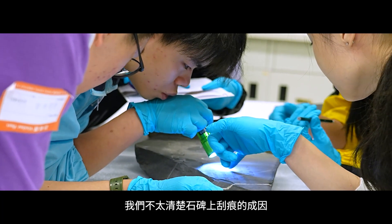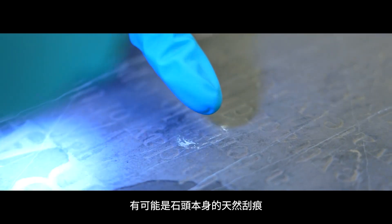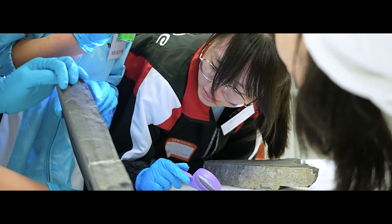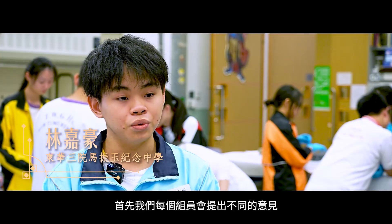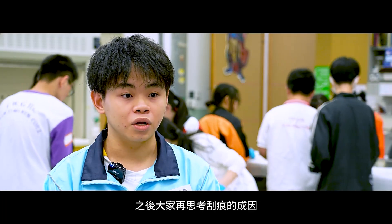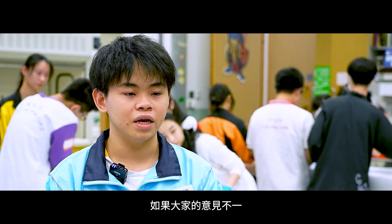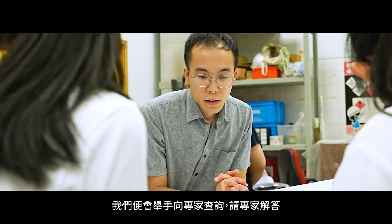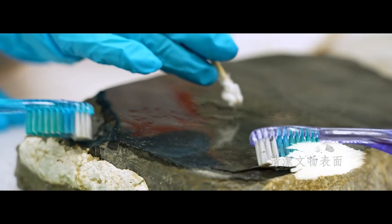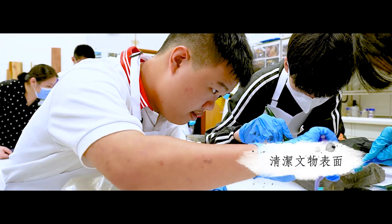We don't know exactly what the database is — there may be a lot of people who are inscribed in stone. First, we will share different ideas with each other. Then we will try to figure out what it is. If it's not the same idea, we will try to ask the experts and ask them to answer.